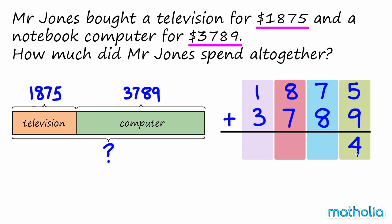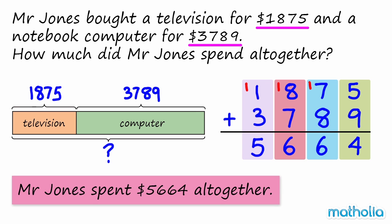$1,875 plus $3,789 is $5,664. So Mr. Jones spent $5,664 altogether.